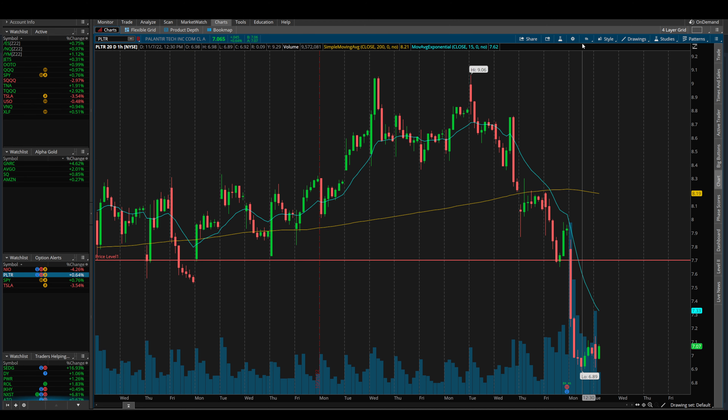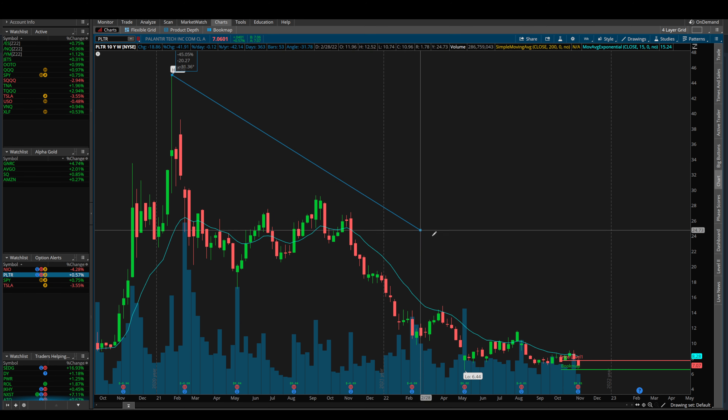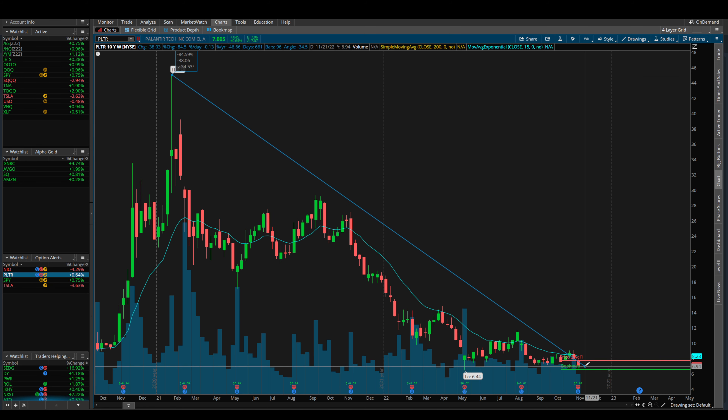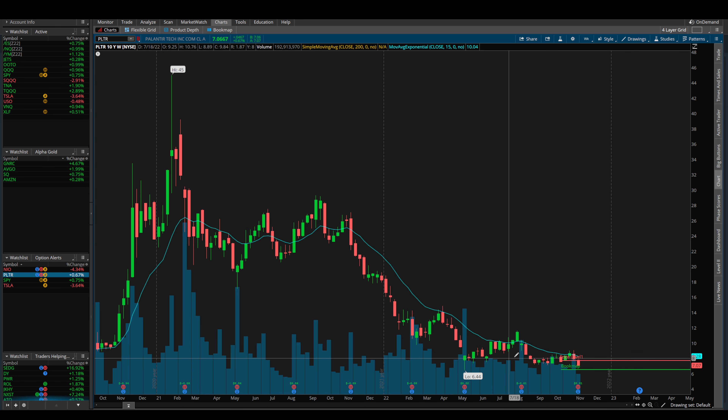Taking a look at Palantir, the stock obviously has not been performing very well over the past couple of years — from highs of $45 back in January down to where we're trading right now. The stock is down 85%, and since IPO the stock is actually finally now down. Recently we are trading at lows of $6.90.